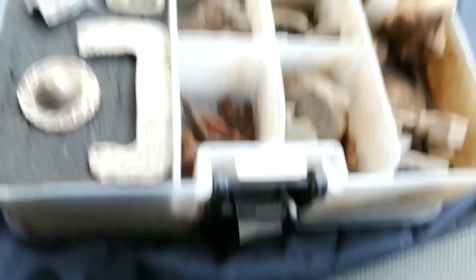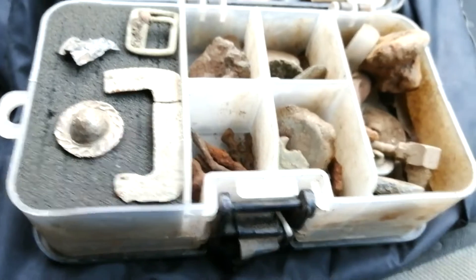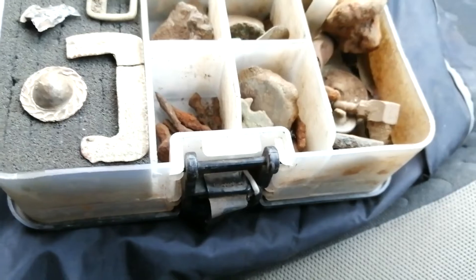Right, I'm gonna get packed up, get home, get my tea. We'll see you on the next hunt - TTFN, good luck and happy hunting if you're getting out.